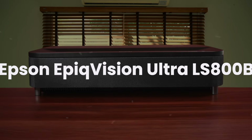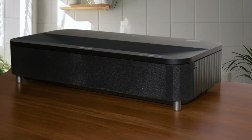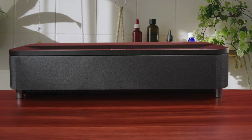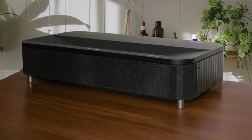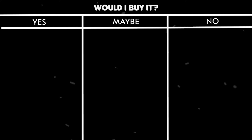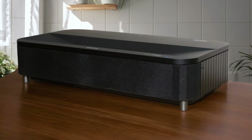Epson EpiqVision Ultra LS800B. This ultra-short-throw beast pumps out an incredible 4000 lumens, making it perfect for watching in broad daylight without needing blackout curtains. The built-in sound system is surprisingly good, and I love how quietly it runs even at full brightness. While it only handles HDR10 and HLG — no Dolby Vision — the contrast levels and picture quality more than make up for it. The Android TV interface is smooth, though I wish it had better connectivity options like ARC and Wi-Fi 6. Would I buy it? Yes. At $3,499, it's a fantastic value for a UST projector that can handle bright rooms.